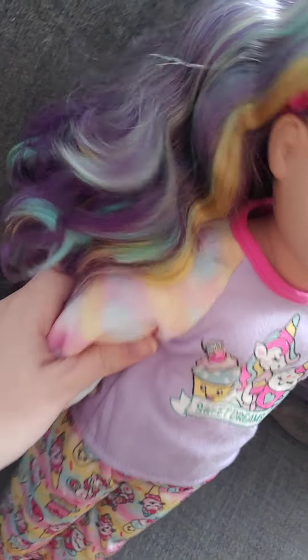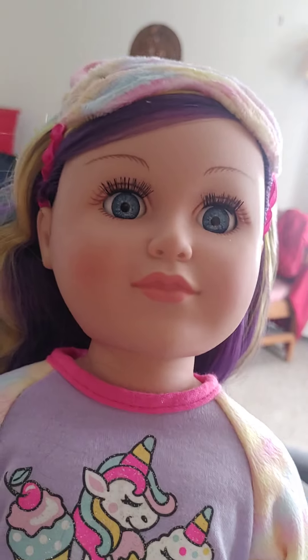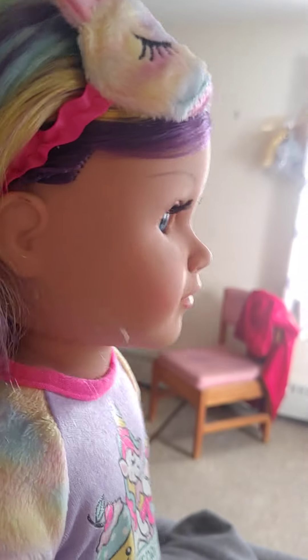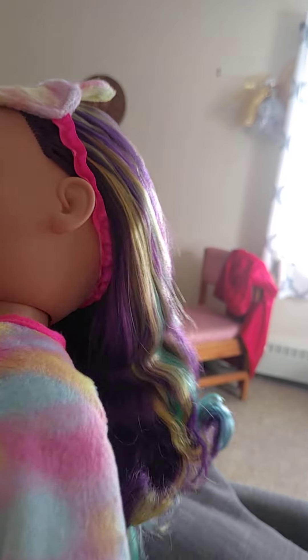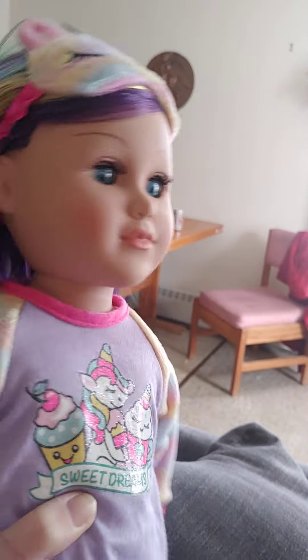They didn't upgrade me with the other doll though, so that one is still shipping, but hopefully I will get it soon. I also ordered the blue-haired unicorn doll, so hopefully she will arrive soon as well. I believe this doll was available last year but I did not get her then.